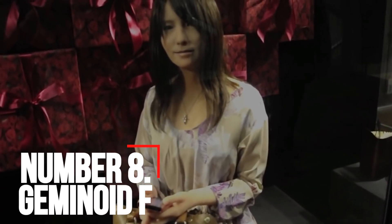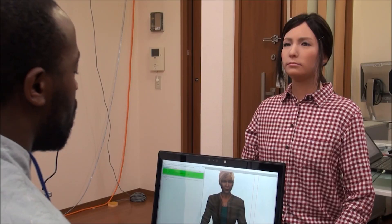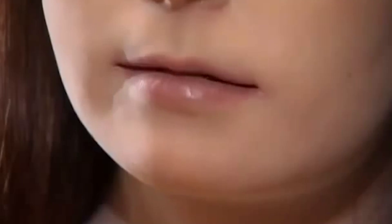Number 8: Geminoid F. Created by Osaka University, ATR, and Kokoro in 2010, Geminoid F is allegedly the world's most attractive humanoid female robot. She is an android copy of a 20-something Japanese woman. She is designed to be remotely operated, can smile, frown, and change her facial expressions to mimic the operator's behavior.